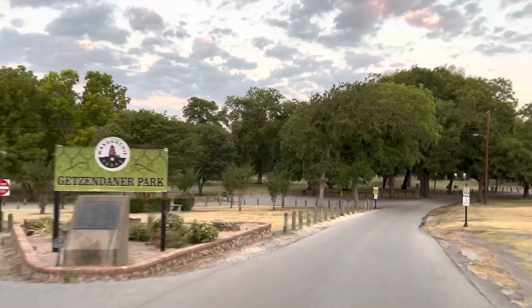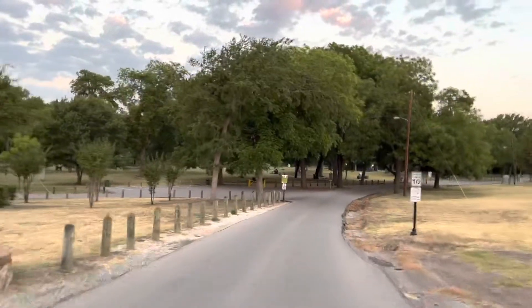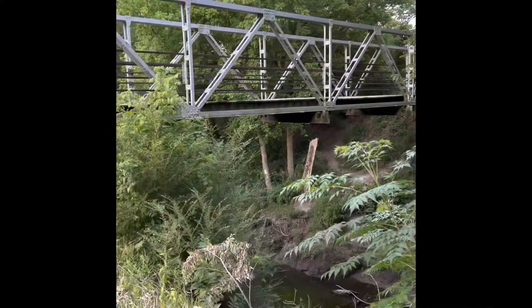Today's adventure will lead us through Getzendaner Park, where we're going to explore the trails throughout Waxahachie. And we're going to take you with us.